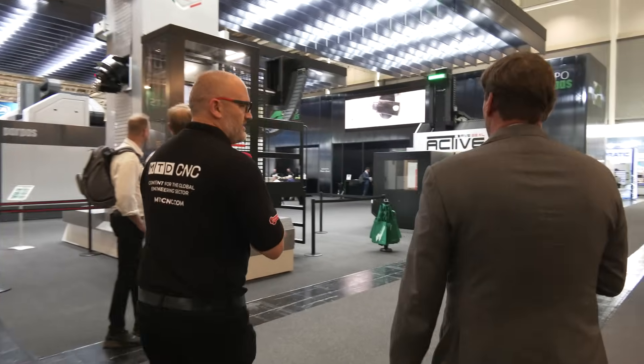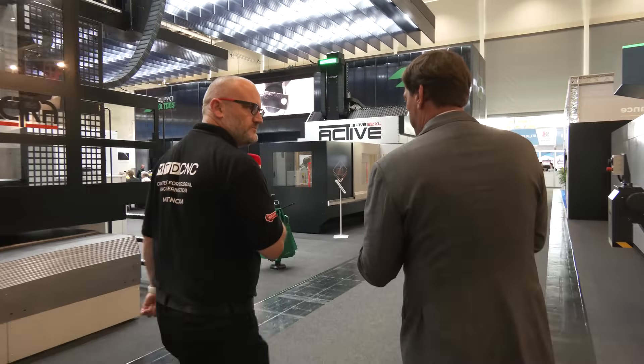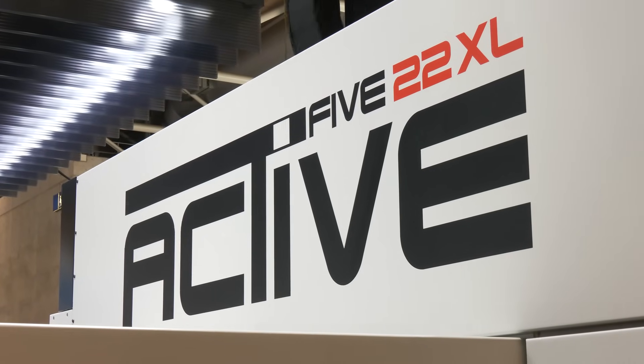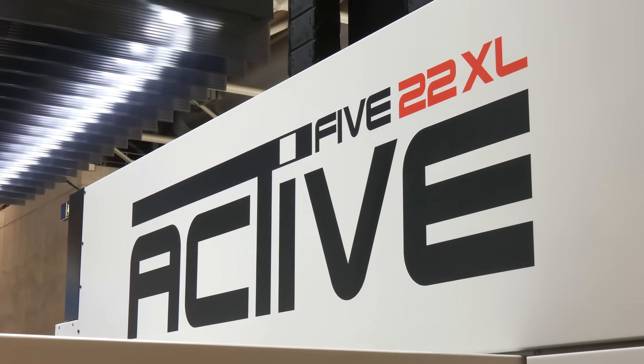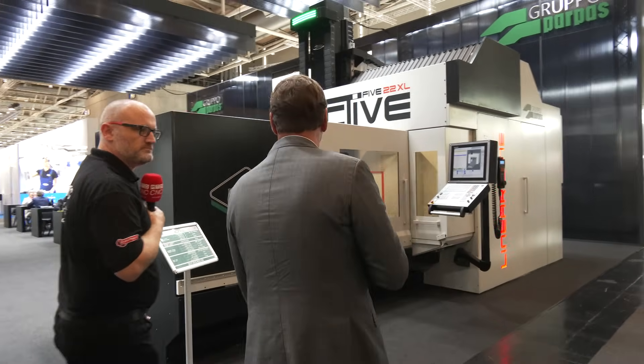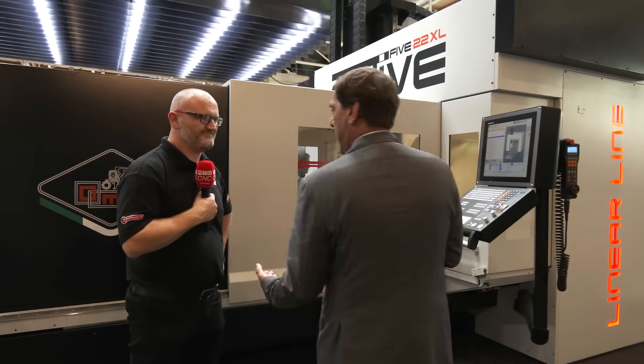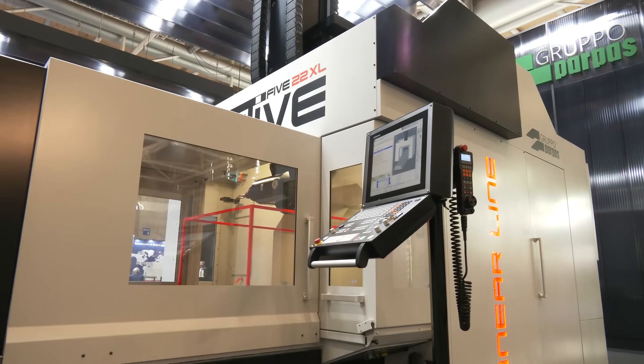I will introduce our bridge type machine, Active 5 XL. It's a five-axis machine — high speed and mainly used for the aviation industry, automotive, and it's pretty much a general use machine.